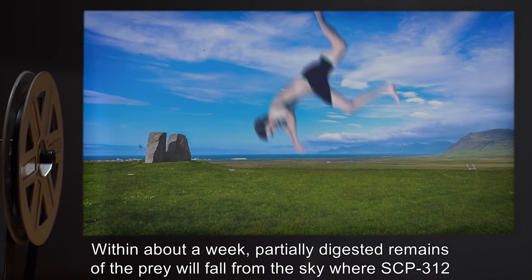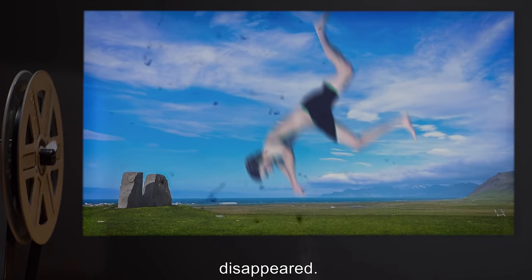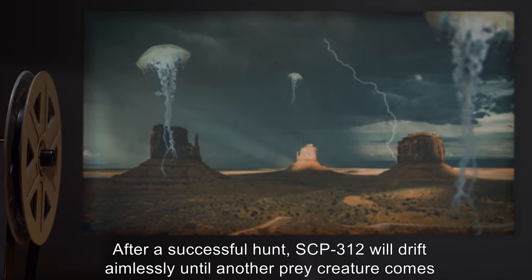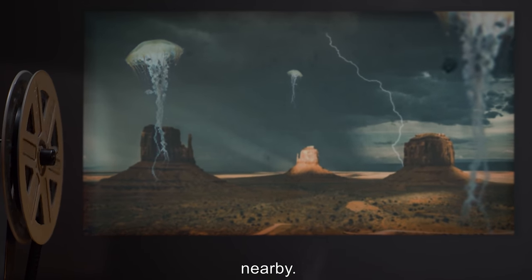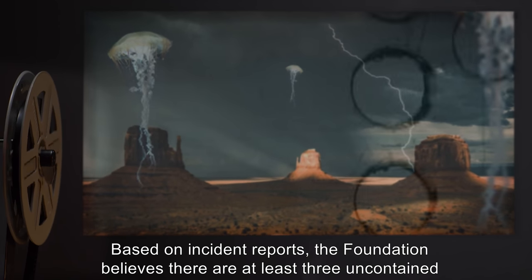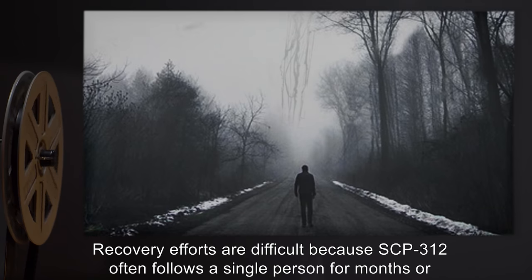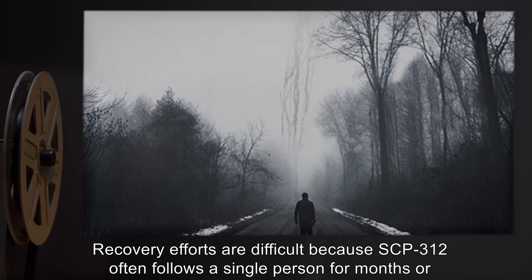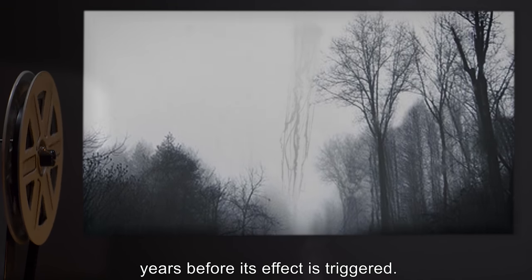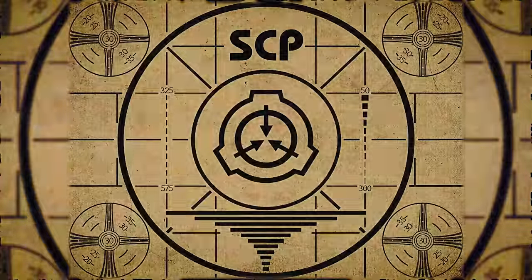The prey is paralyzed by a venomous sting from the tentacles, then digested within about a week. Partially digested remains of the prey will fall from the sky where SCP-312 disappeared. After a successful hunt, SCP-312 will drift aimlessly until another prey creature comes nearby. Based on incident reports, the Foundation believes there are at least three uncontained instances of SCP-312 in the wild. Recovery efforts are difficult because SCP-312 often follows a single person for months or years before its effect is triggered.